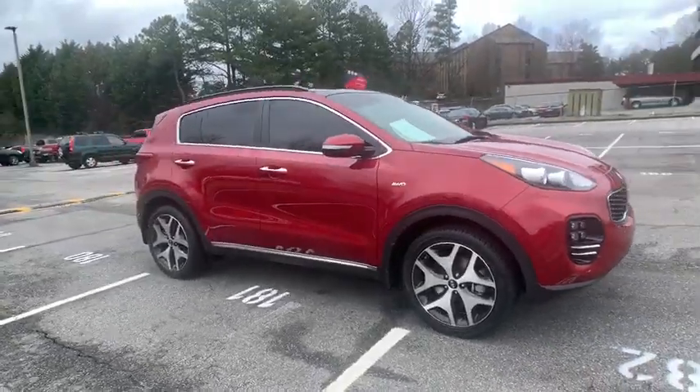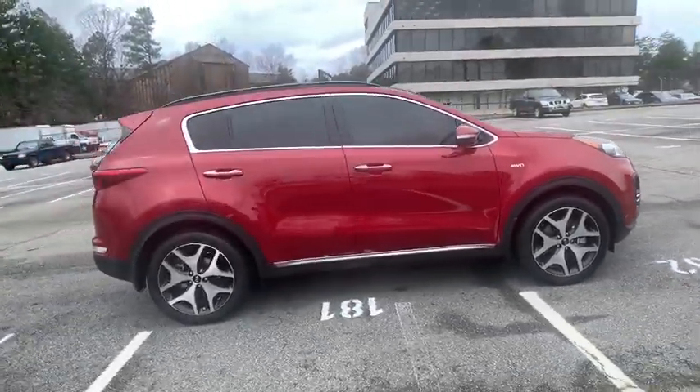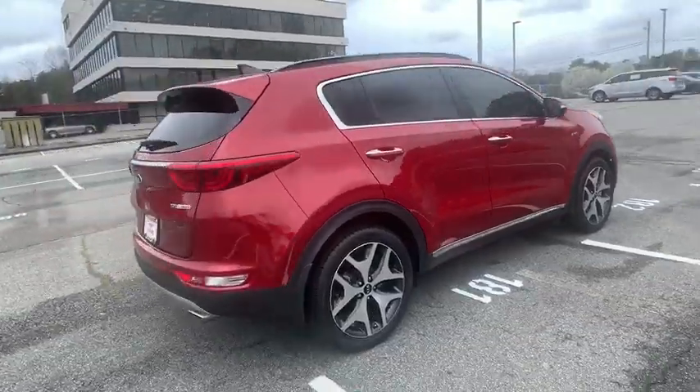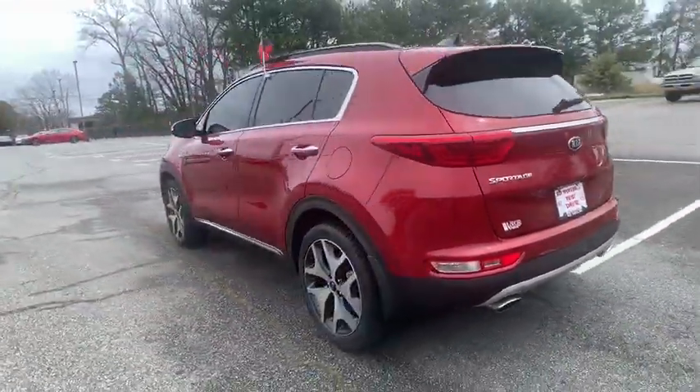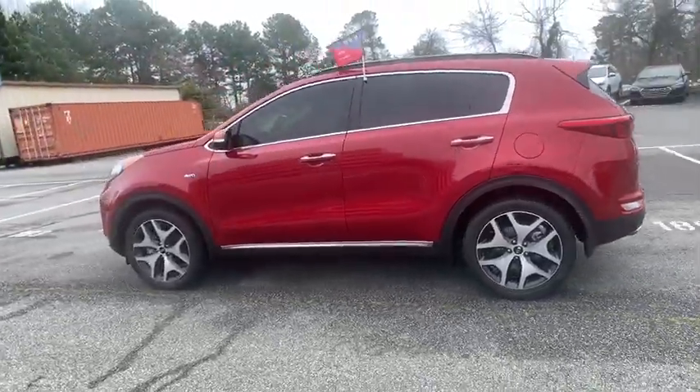Looking for the right vehicle? Check out the 2018 Kia Sportage. With its sleek and stylish exterior and its roomy, feature-laden interior, the Sportage both looks good and performs well on the road.